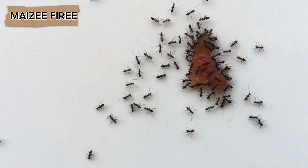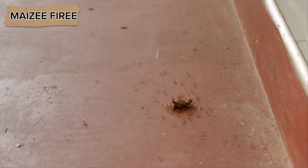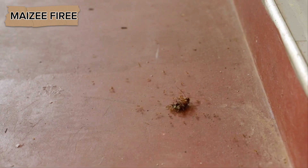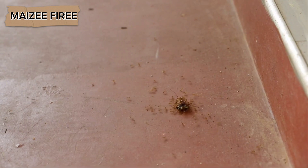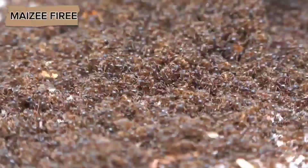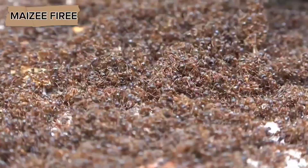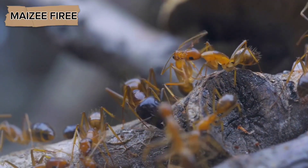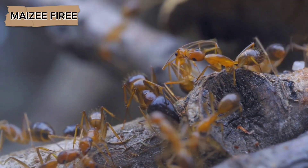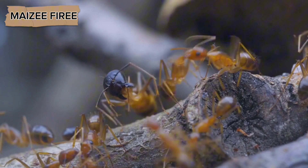Overall, the strategies ants use to store food for winter are varied and highly specialized. Whether they are collecting seeds, cultivating fungus, or using their own bodies as storage vessels, ants demonstrate a level of organization and foresight that is truly remarkable in the animal kingdom. Their ability to gather, store, and preserve food allows them to thrive in a wide range of environments, from the hot deserts to the cold temperate forests, and ensures the survival of their colonies even in the face of challenging conditions. This process of food storage and survival is one of the many reasons ants have been able to successfully inhabit nearly every corner of the globe and continue to be one of the most successful groups of insects on the planet.